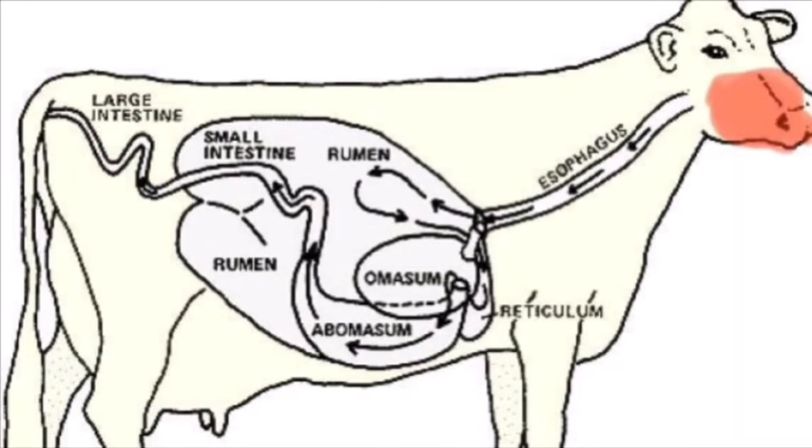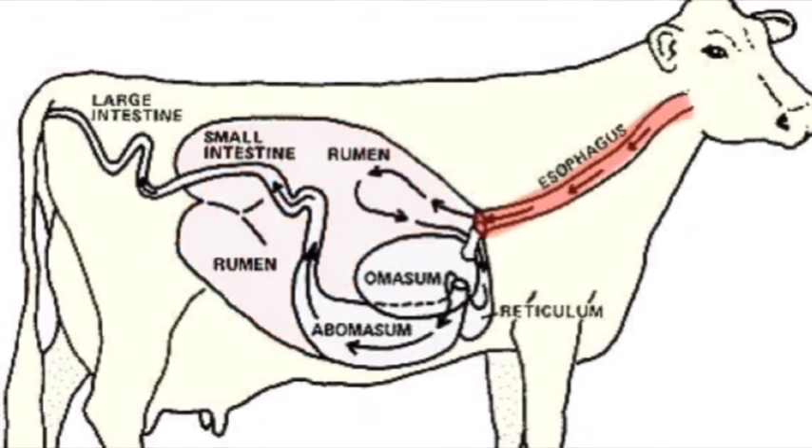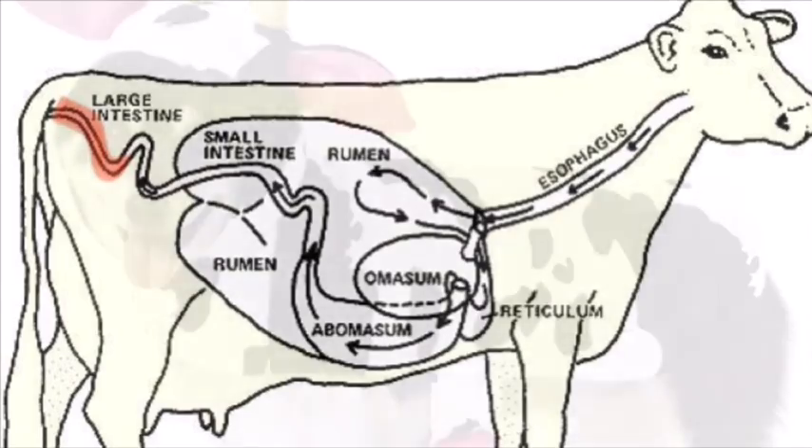When a cow first bites grass, instead of chewing, it usually swallows it. The grass reaches the rumen where digestion continues, and the cud is then sent back into the mouth where it is chewed — this is rumination. It is then sent back into the omasum where water is absorbed, then into the abomasum, and finally to the small intestines, then the cecum, and finally the large intestines.